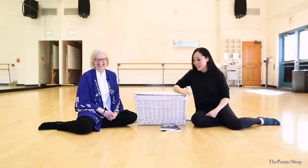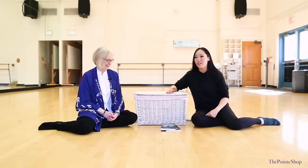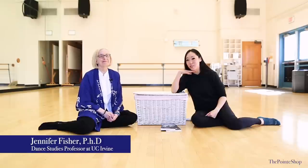Hey, it's Josephine from The Point Shop. We are speaking with professor, dance historian, author, just all-around amazing human being. Professor Jennifer Fisher is going to make all of my nerdy pointe shoe dreams come true.